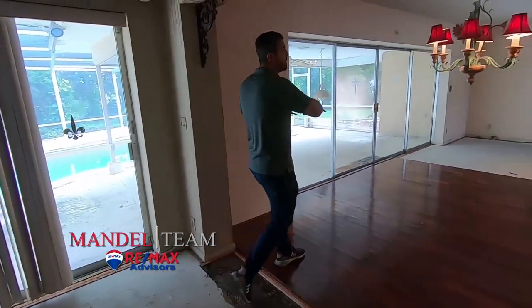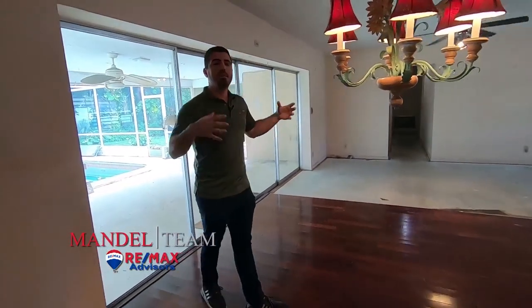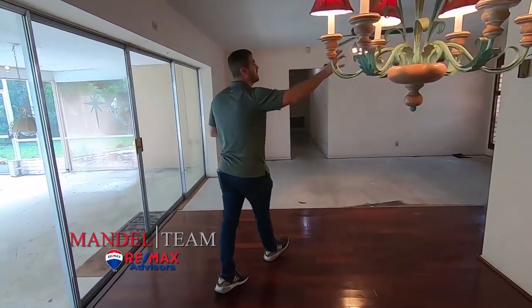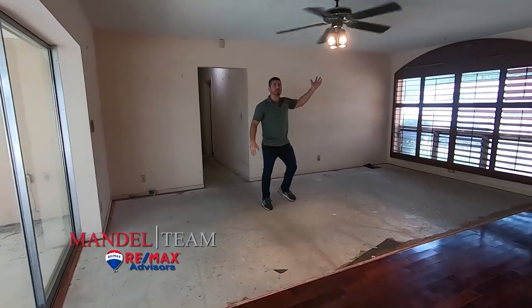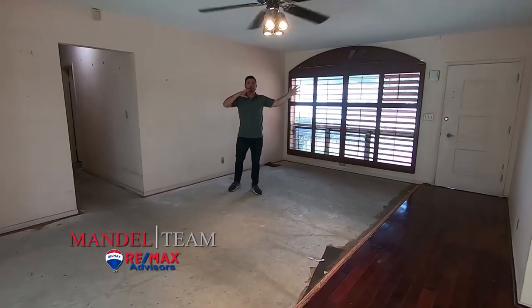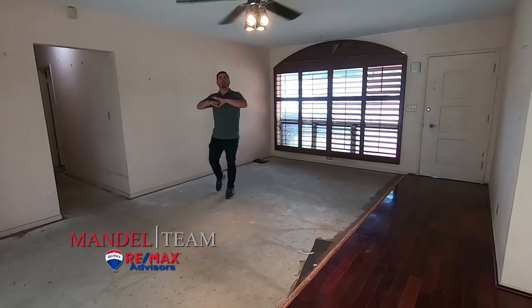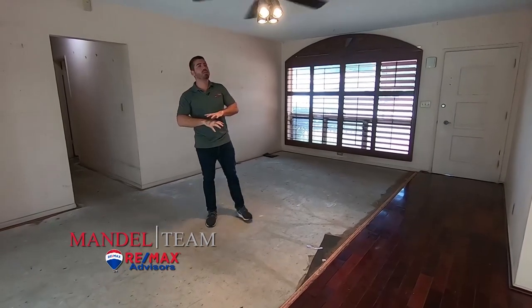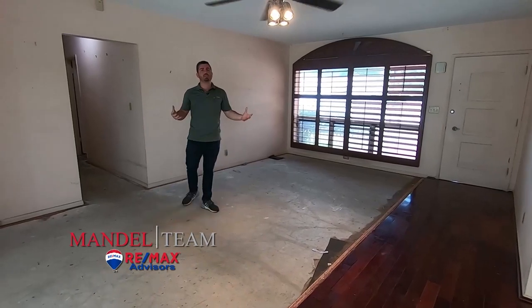We're not going to do too much with this area — this was like their little den and dining room. I'm thinking maybe it becomes a work-from-home space, but when we open everything up, we'll move this fan to center it in the room and make it a chandelier. We're thinking this is going to be the formal dining room. So you walk in to a big open kitchen, then a formal dining room. No one really needs a formal living room these days, so you get a big family room and a big dining room — the best of both worlds.